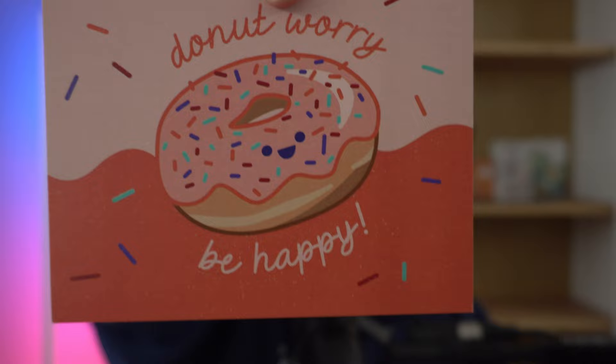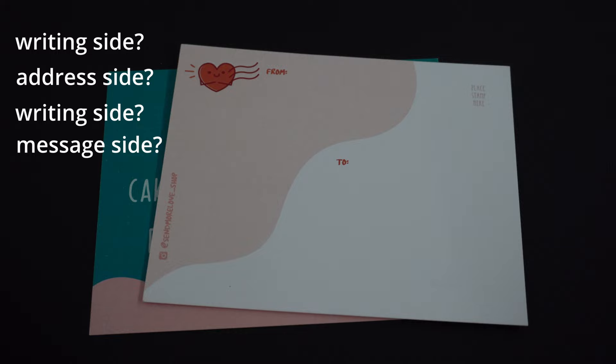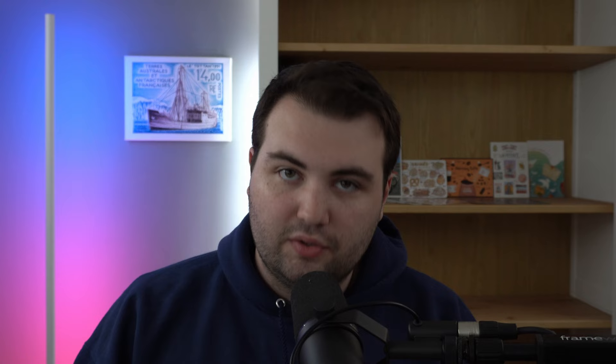These postcards are from Send More Love. These are probably the funniest postcards I've ever bought — really cute designs. One says 'Donut Worry Be Happy' with a little smiley face in the donut, and the other — which may be one of my favorite postcards ever — is cake disguised as breakfast. On the back, it has a squiggly line instead of a straight line to differentiate the writing side and the address side, which makes for a really unique postcard. It comes with a note from Ruth: 'Thank you so much for your purchase Jack, I hope you enjoy.' I do enjoy — thank you Ruth!